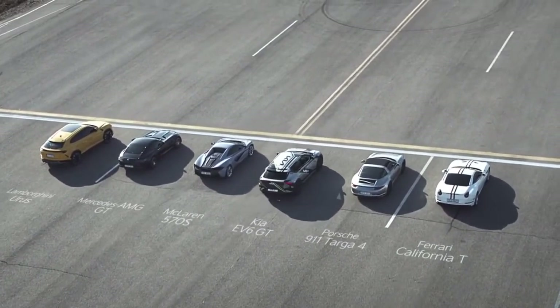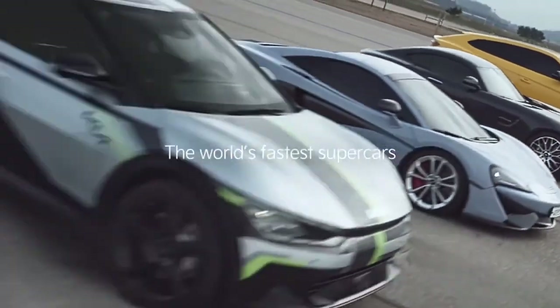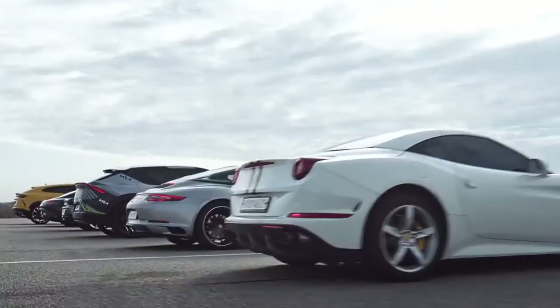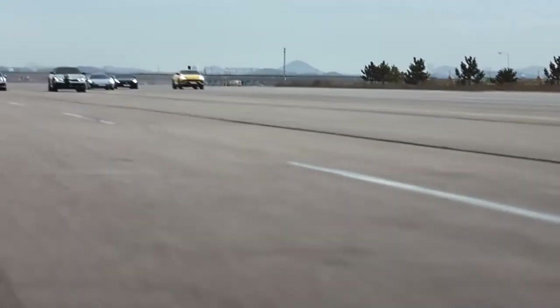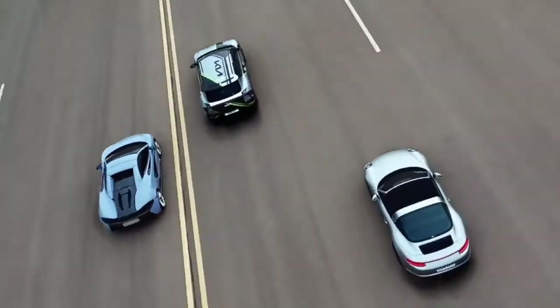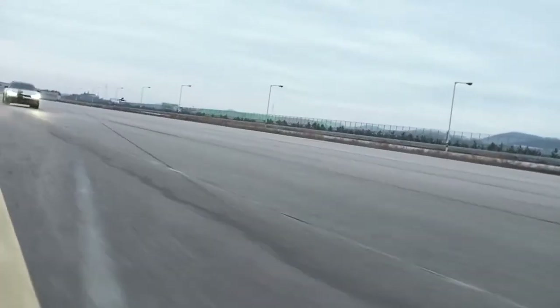The V2L (vehicle-to-load) function can supply 220V power to the outside of the vehicle and can be used as a moving energy storage system (ESS), enabling various activities that were difficult to experience with conventional vehicles. The V2L function provides 3.6 kW of power — higher than the average household electricity consumption of 3 kWh — enough to operate up to 70 55-inch TVs simultaneously. Other electric vehicles can also be charged using this function if necessary.